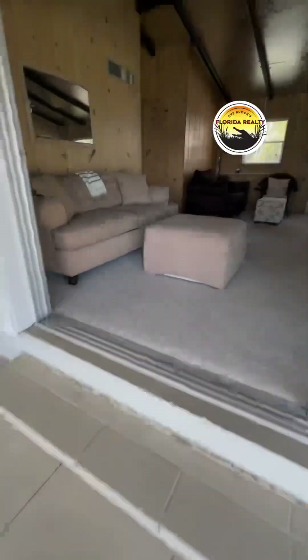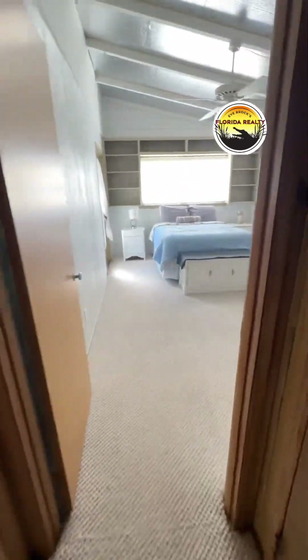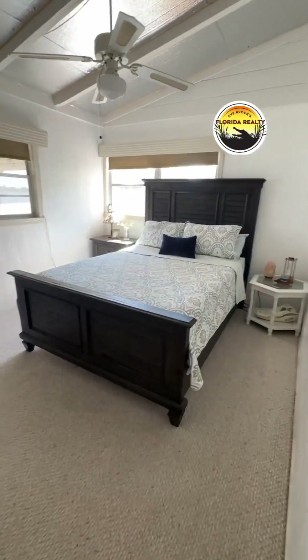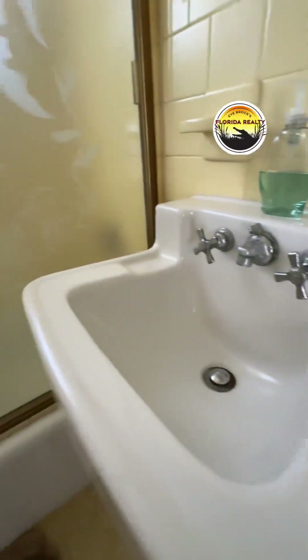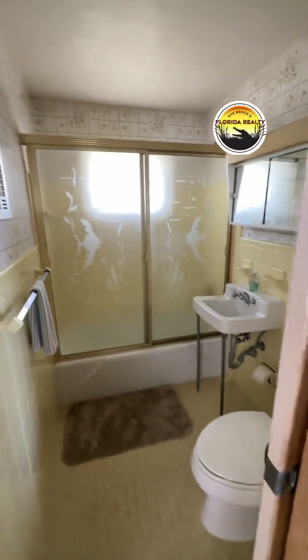Let's move on into the bedroom section of the house. We've got bedroom number two and bedroom number three, and they share a nice bathroom that still has that cool 1950s design. Everything is in very good working order.